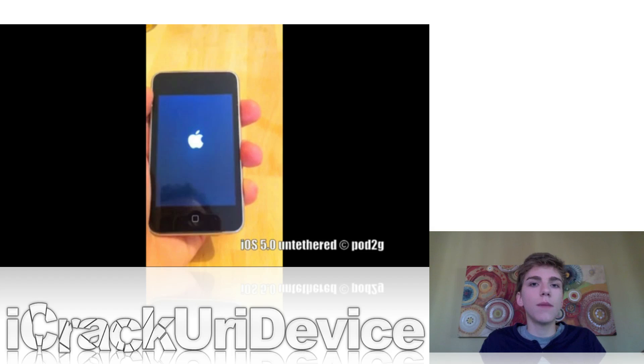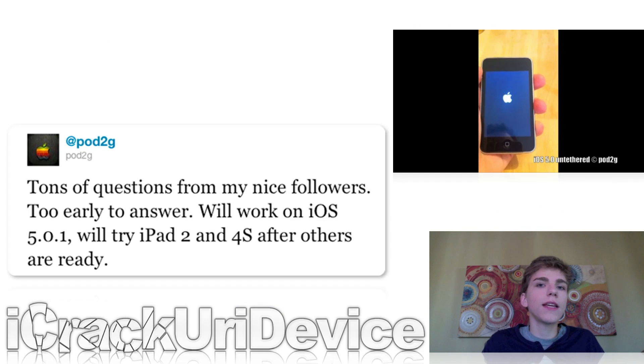He released a video demonstrating an iOS 5 untethered jailbreak on the iPod Touch third generation, showing that it was first jailbroken and then rebooted, which proves that it is an untethered jailbreak. He said once the jailbreak is complete for all pre-A5 based devices, he will start to work on getting it compatible with the iPhone 4S and the iPad 2.